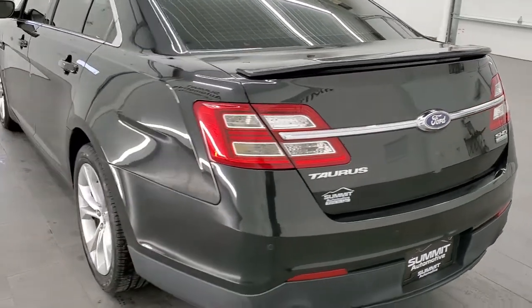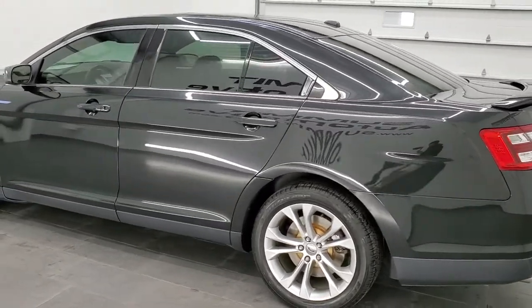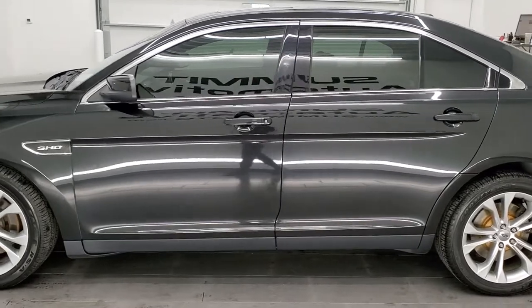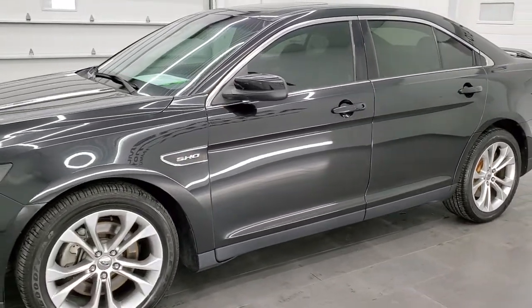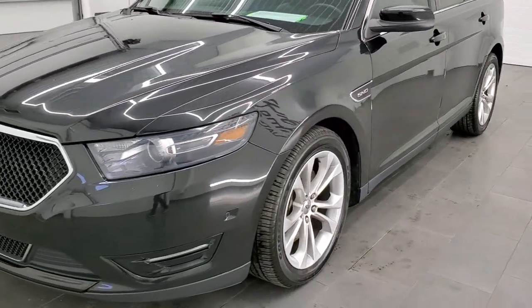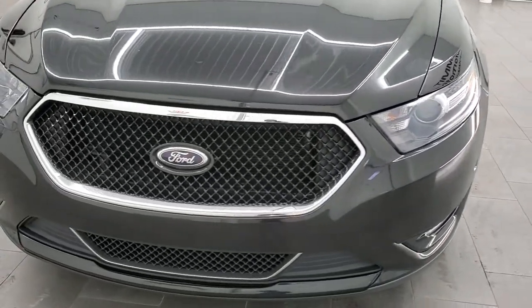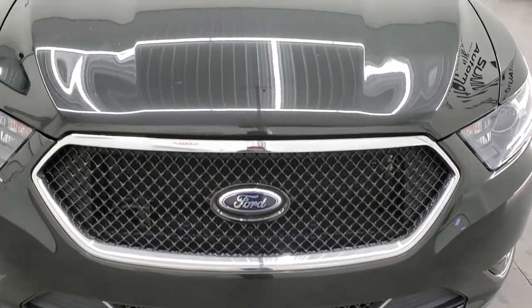This 2013 Ford Taurus SHO has the 3.5 liter V6 twin turbocharged engine in it. It puts out 365 horsepower. This car has been fully safety inspected by our service shop, has a fresh oil and filter change, all the fluids have been checked and topped off, and this car is 100% ready to go.